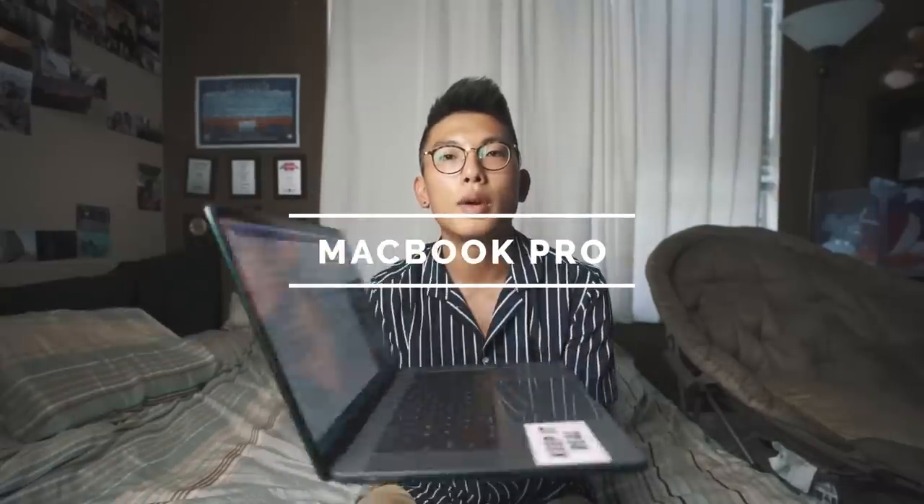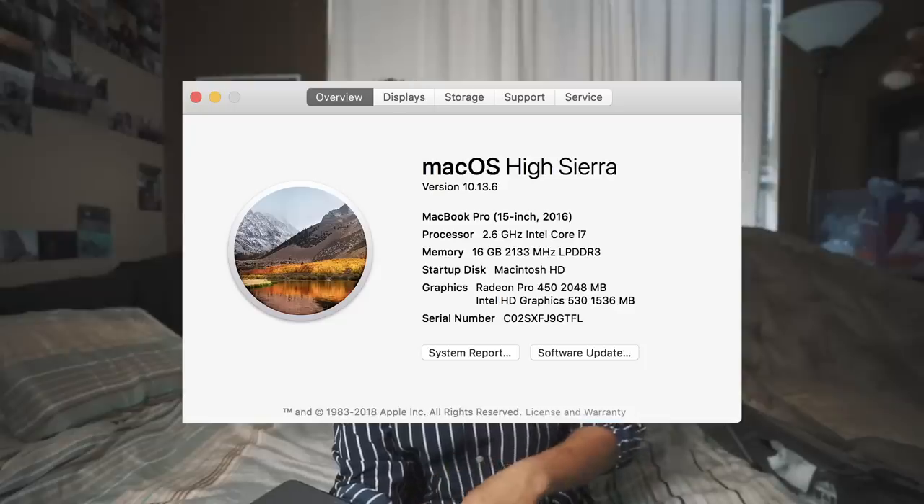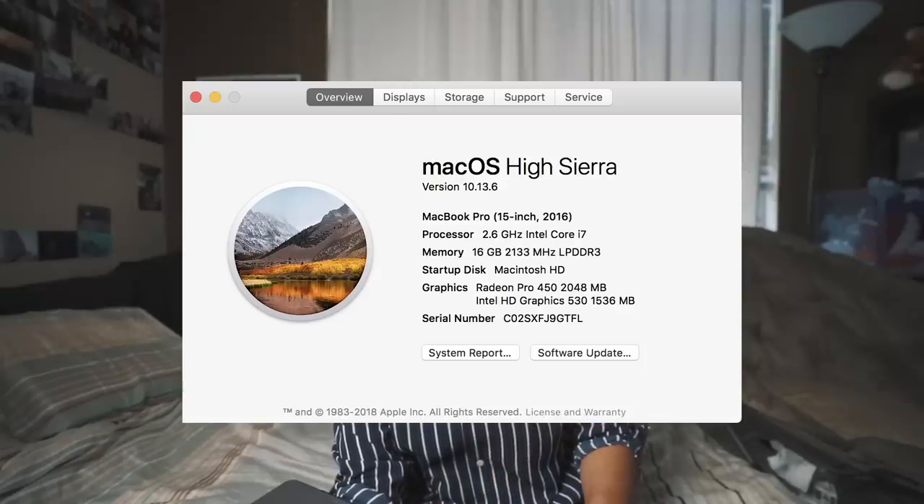Before you go to Best Buy and pick out a laptop, I think it's very important to analyze what you're going to be using it for. Personally, I'm a photo and video editor, so the one I use is the MacBook Pro 2016 15-inch with the Touch Bar — 2.6 GHz Intel Core i7 with 16 gigs of RAM.